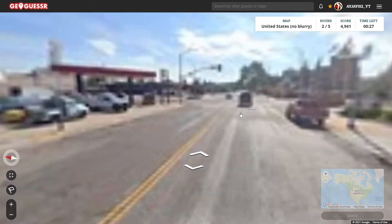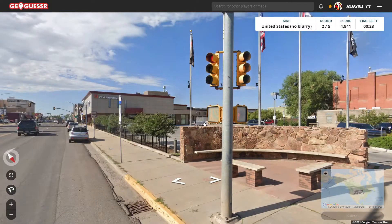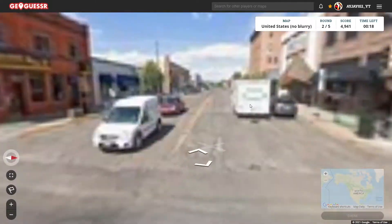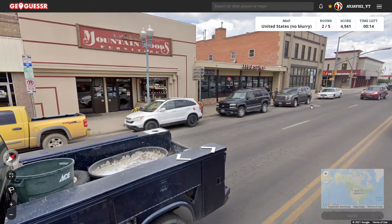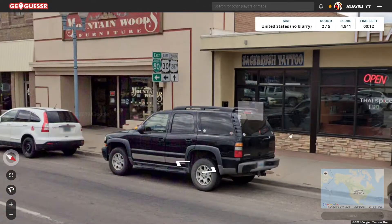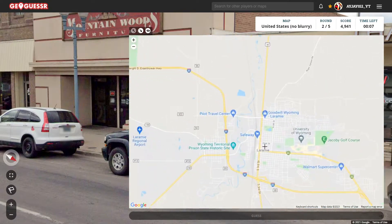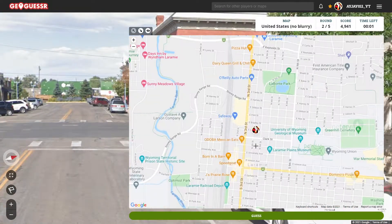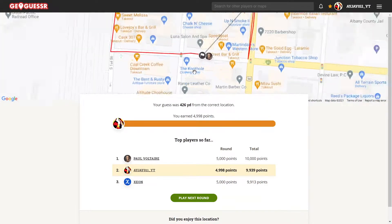Well, this is clearly the main road. Okay, we had signs for highways here — 30 and 287. So that's got to be Laramie, I think. Yep, sure looks like it. Let's go back to the start. It's got to be one of these over here, 426 yards away. I basically wanted a circle.